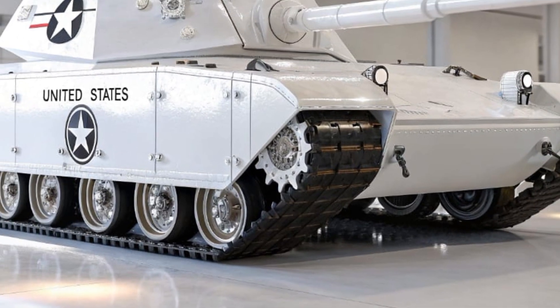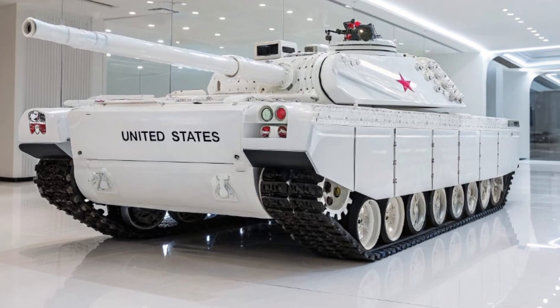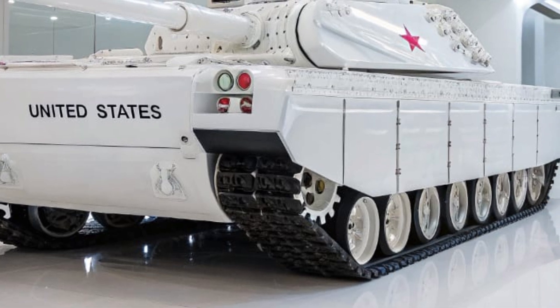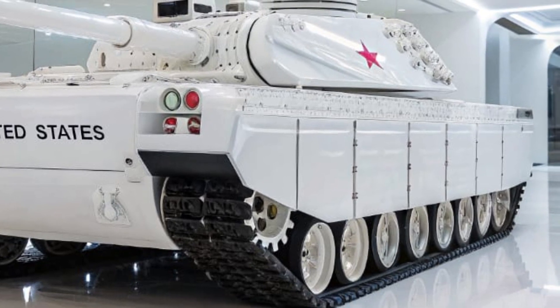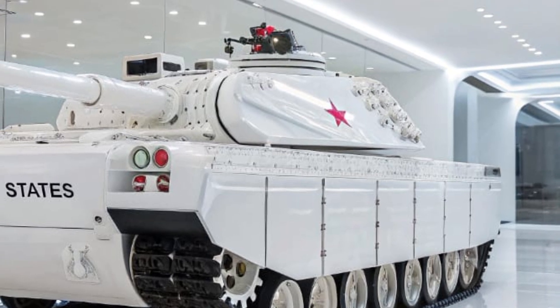Equipped with a 140mm smoothbore cannon, the T-91 is capable of penetrating the most advanced enemy armor at extreme ranges, while its secondary weapon systems include remote-controlled machine guns, anti-drone lasers, and missile launchers that ensure no threat goes unanswered.